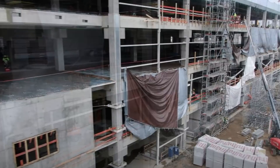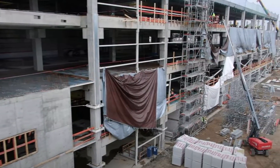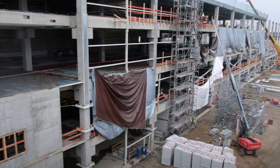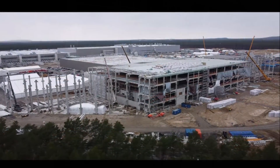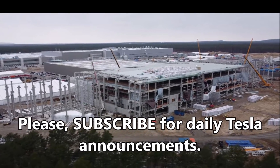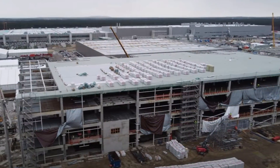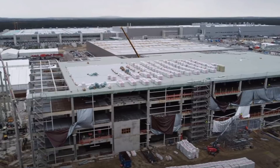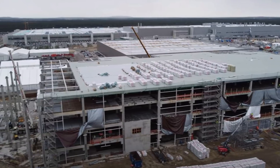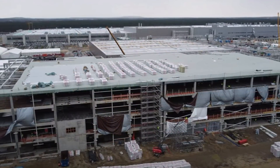The 4680 battery production building is really coming along and Tesla is acting very swiftly. With a few short months, Tesla will be able to bring in the 4680 battery production equipment to Giga Berlin and start installing them in this building, as Tesla has already installed a lot of this equipment at Gigafactory Texas.